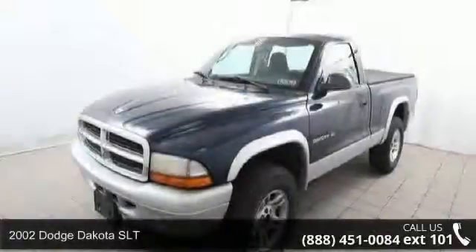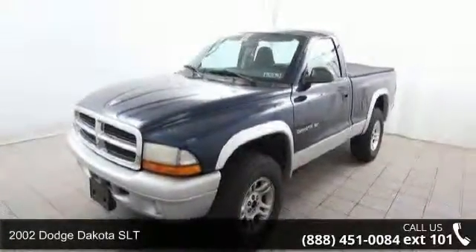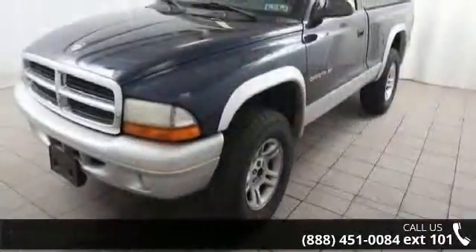Check out this 2002 Dodge Dakota SLT. If you are looking for a first-rate auto, this one could be yours today.